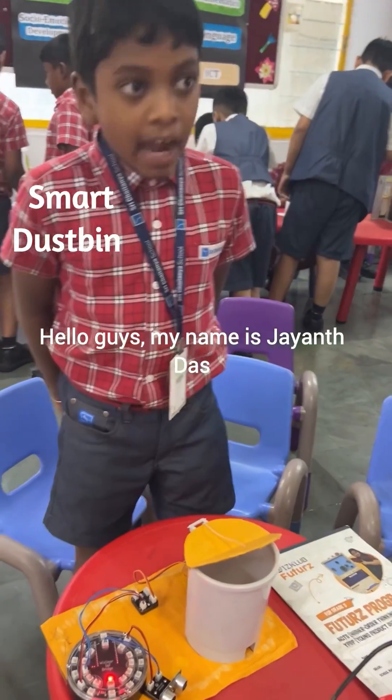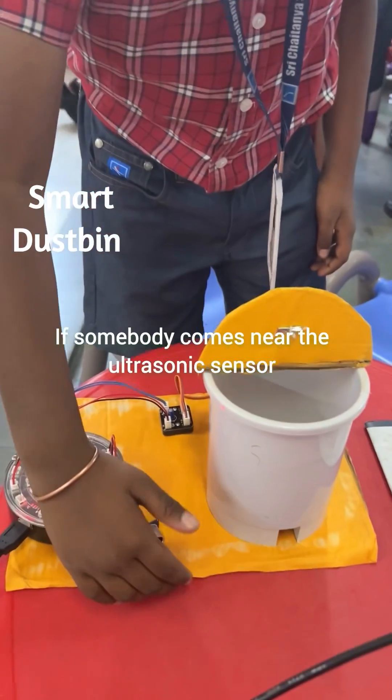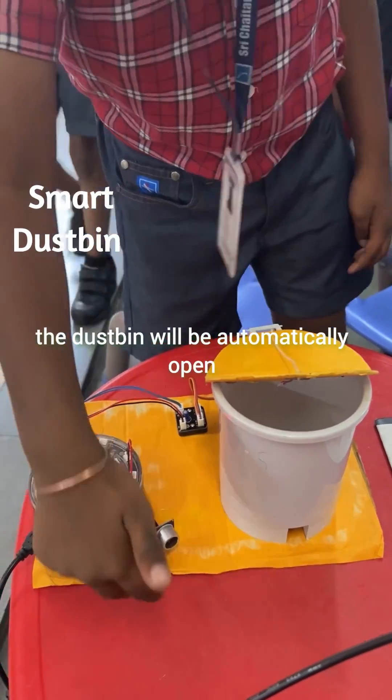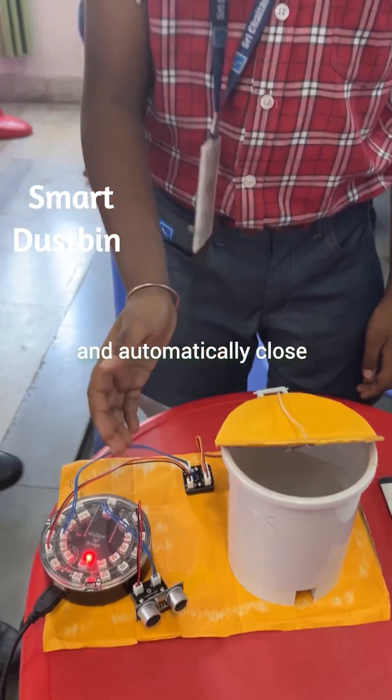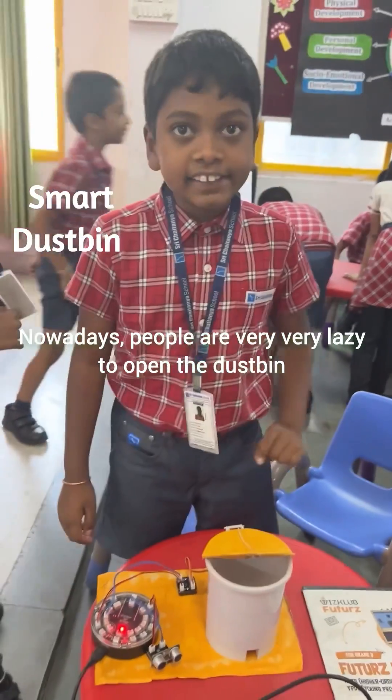Hello guys, my name is Jayandas, I am studying in third B Bluebells. If somebody comes near the ultrasonic sensor, the dustbin will automatically open and automatically close. Nowadays people are very lazy to open the dustbin and throw the trash, so we invented this.